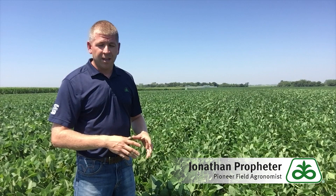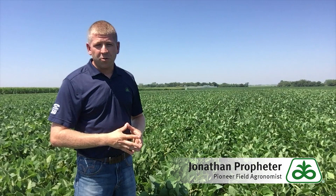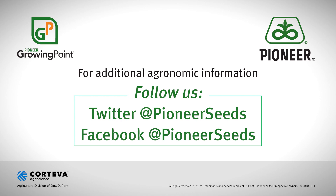If you're interested in looking at the P23A32X variety this summer, please contact your local Pioneer sales representative and ask them to look at P23A32X in their Growing Point agronomy trials, and also look for A-series yield performance data this fall.